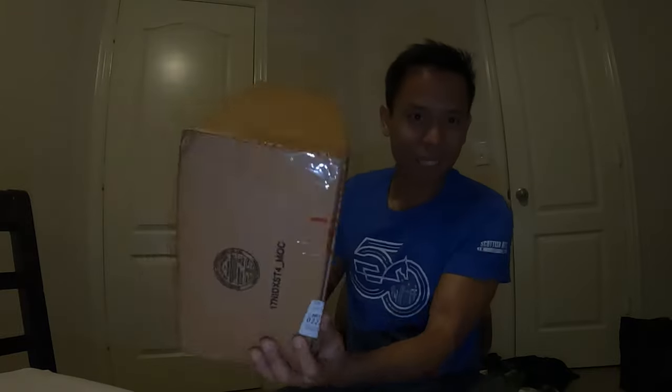I was supposed to get it the Friday before the race but it got delayed. I ended up getting it today — it's still in the box, sealed. I'm going to do a review on it, and I'll also do reviews on the other shoes I have so far.